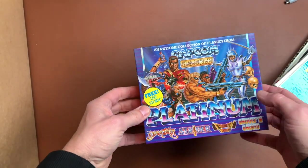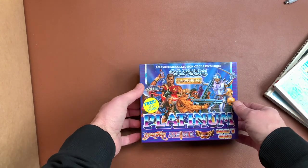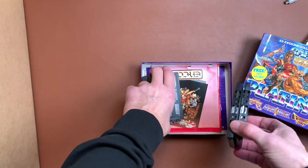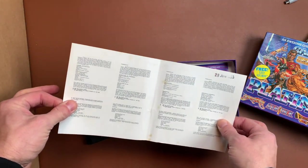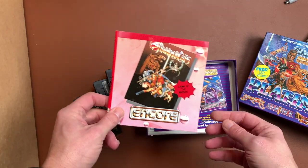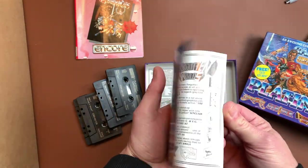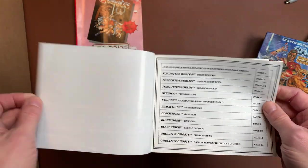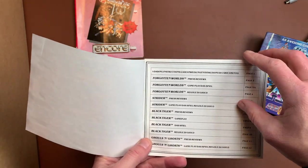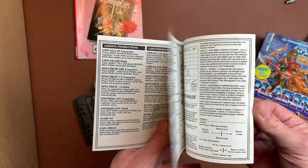We have Platinum Capcom, US Gold, Free LED Storm with not cassette tape. And we also have a very crunchy Thunder Cats which does not belong here, but we have the manuals. Which games do we have? We have Forgotten Worlds, Strider, Black Tiger, and Ghouls and Ghosts. Yeah, there are quite some arcade classics here.